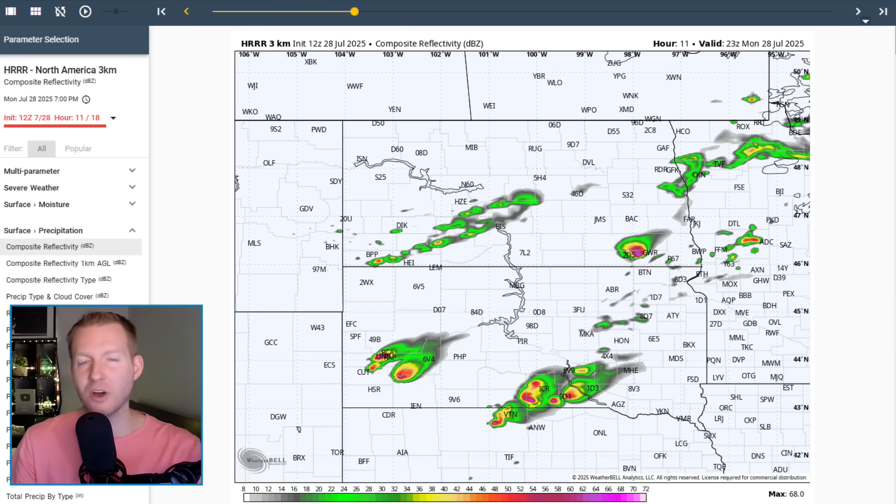I mentioned derecho potential. A derecho, much like a tornado, is classified after the fact. You need to hit a bunch of high-end wind reports — greater than 70 to 75 mile-per-hour wind reports — scattered at least 400 miles while doing continuous damage with continuous severe wind reports greater than 58 miles an hour. So it's hard to get a derecho classified. If it isn't classified, it doesn't mean it's any less intense — it just didn't meet the longevity or length requirement. You're going to see a lot of stuff on social media saying derecho potential, and there certainly is.